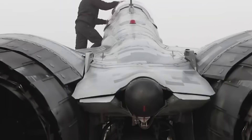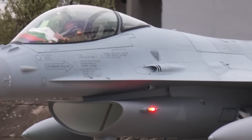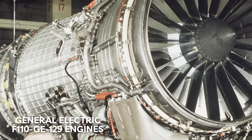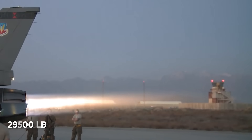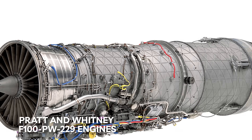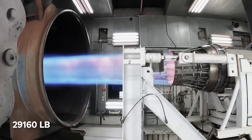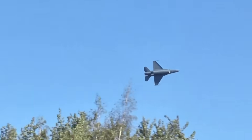The engine options supporting Block 70 operations reflect operator preferences and existing logistical infrastructure. Block 70 aircraft equipped with General Electric F-110-GE-129 engines produce 29,500 pounds of thrust, while Block 72 variants with Pratt & Whitney F-100-PW-229 engines generate 29,160 pounds of thrust. Both power plants support supercruise-like performance and provide thrust margins enabling sustained high-G maneuvering at combat weights.